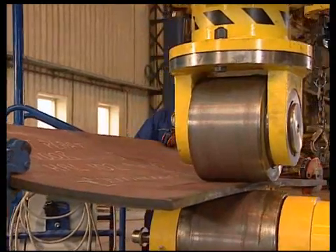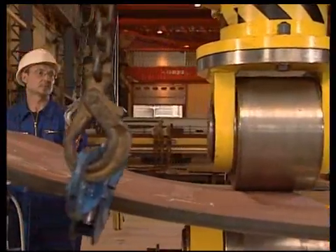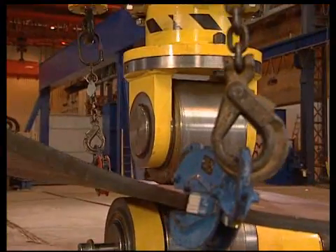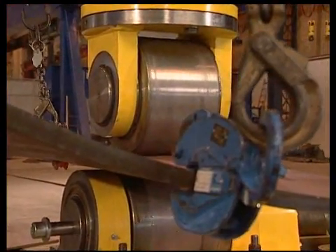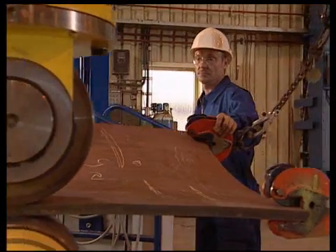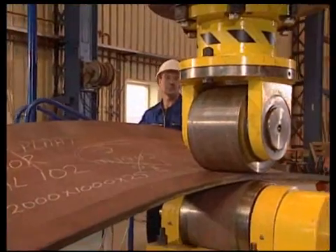Cold forming is a skill Nieland transfers to its clients through its qualified international trainers. Depending on the initial level, training can best be given for a period of two to three months. After this period, a team of operators will be able to fulfill the shipyard's requirements for shaped panels.